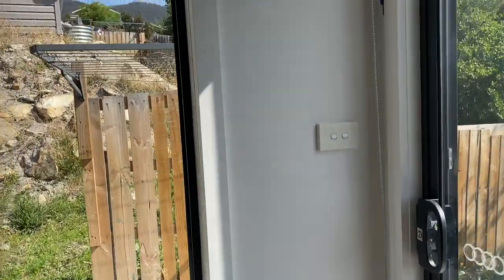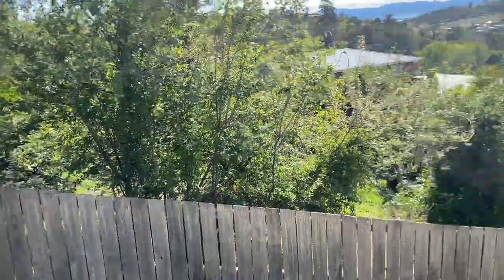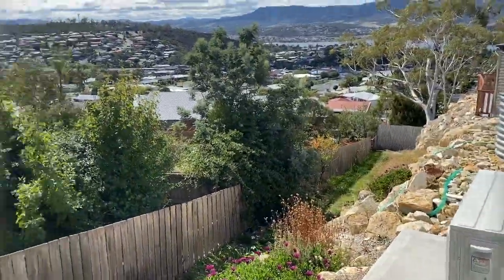And then when we go outside, we've got a small outdoor area.